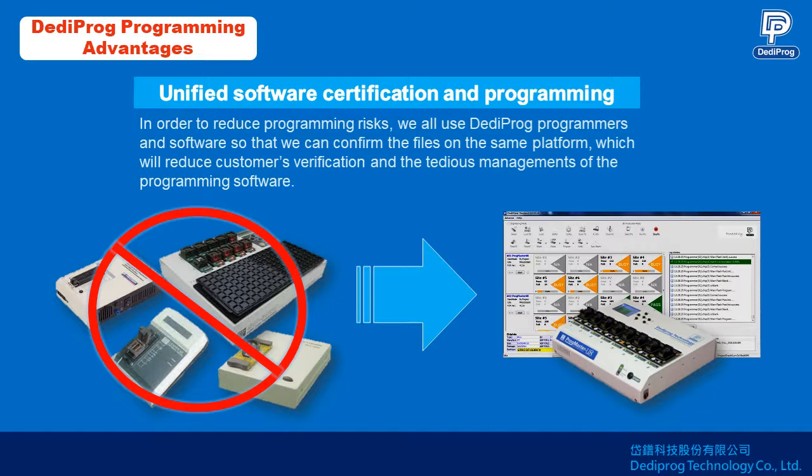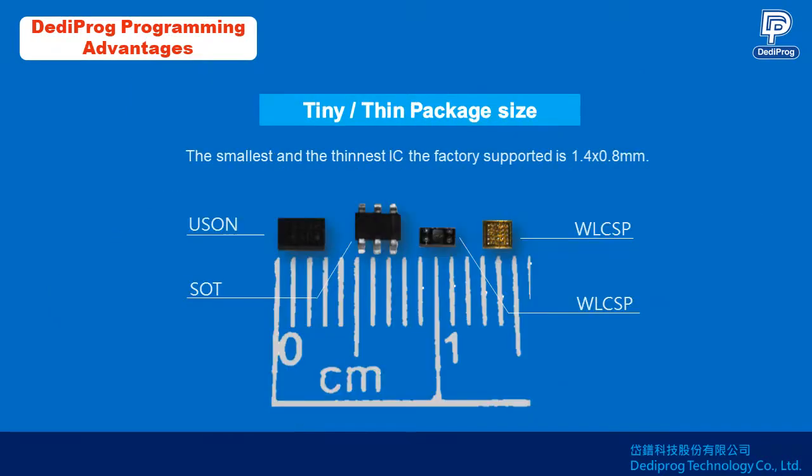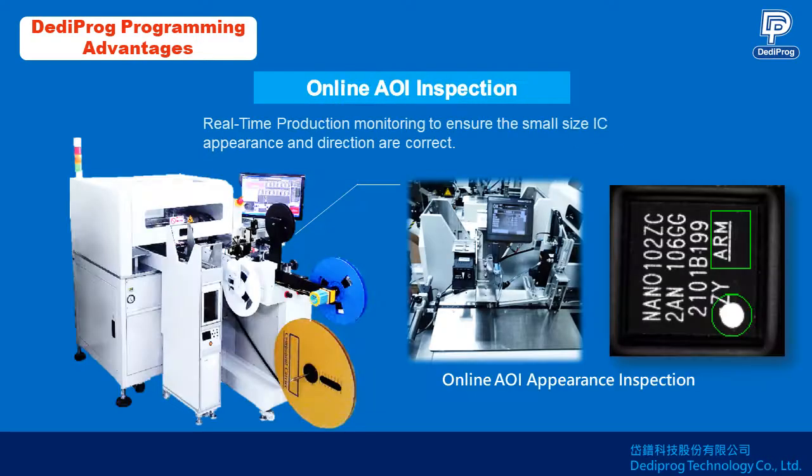Using DediProg programmers and software allows us to confirm the files on the same platform, which reduces customers' verification needs and the tedious management of programming software. Currently, the minimum IC size of the small and thin package that we can support is 1.4 by 0.8 millimeters, and in Taiwan only DediProg can mass program this small package.